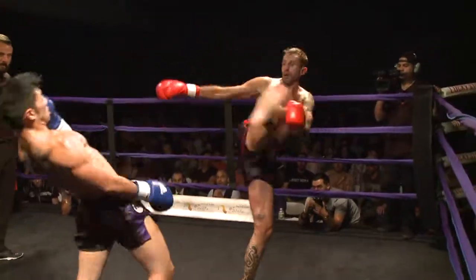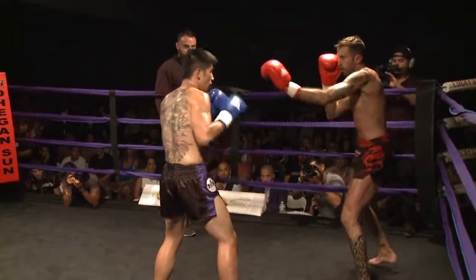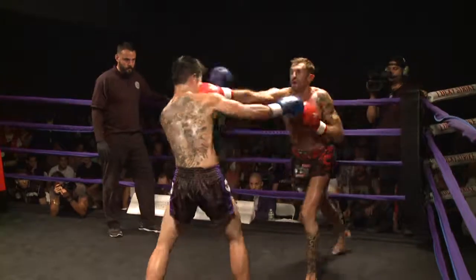Nice inside kick by Carl. Good evasion by Henry Lee. The long knees of Carl have also been very, very effective.